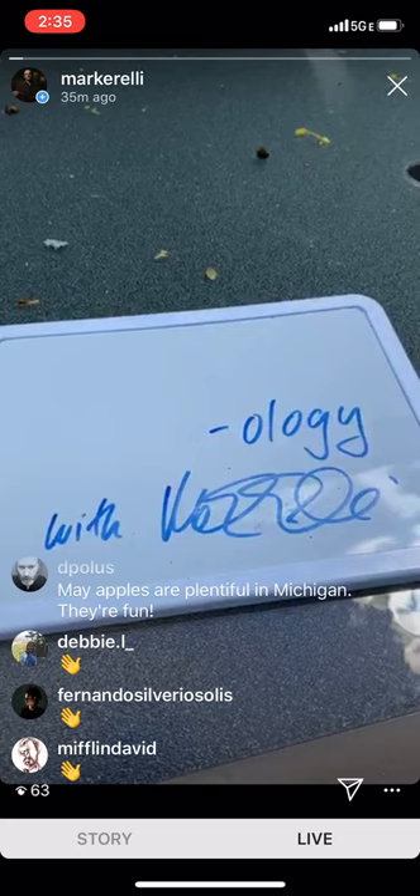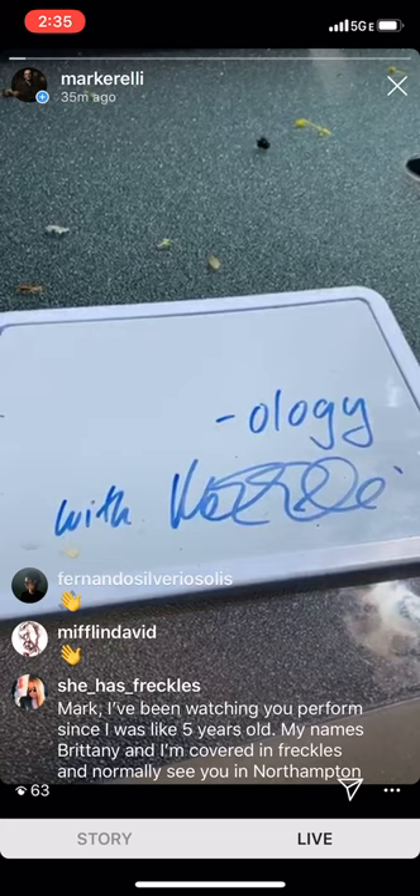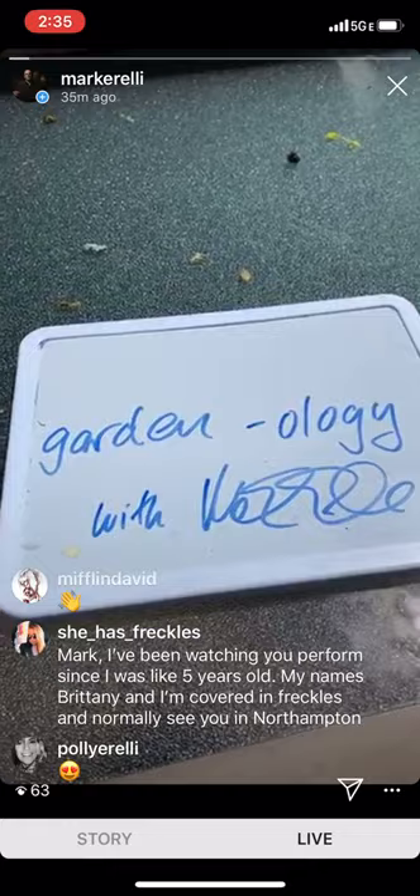Welcome everybody to Ology with Marcarelli — the debut episode. I have no idea what I'm doing and I kind of love that. For our first episode of Ology, we are going to be taking a look at my backyard, and we're going to call this one Garden Ology.